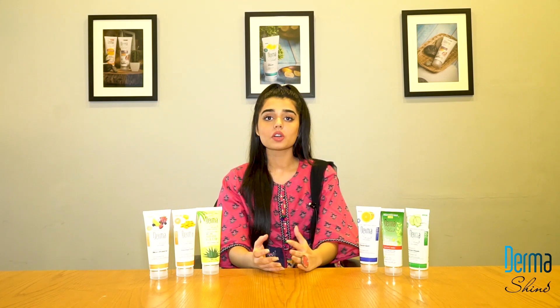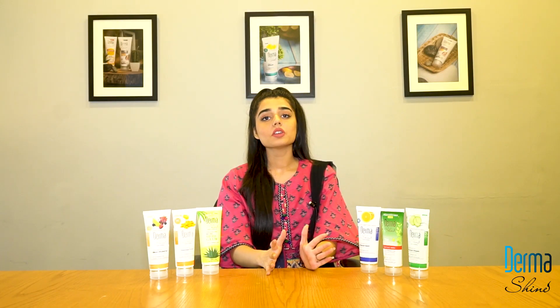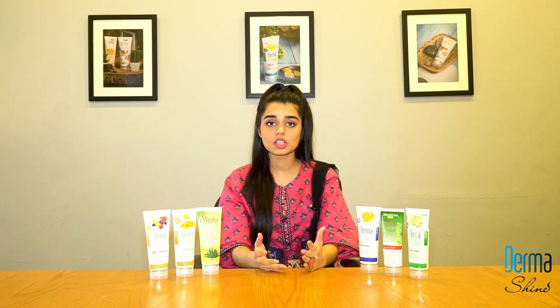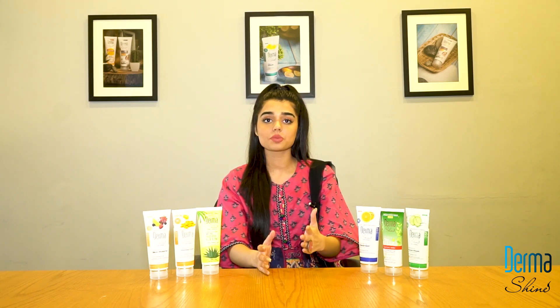This will lighten your skin and provide brightness and brightness to your skin. It will moisturize, nourish, and brighten your skin. Also, the scars on your skin and dark spots will be reduced.